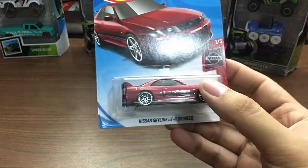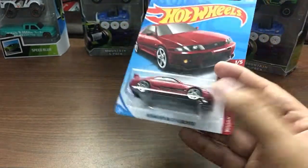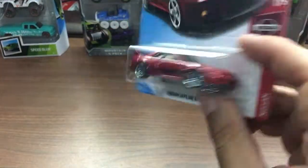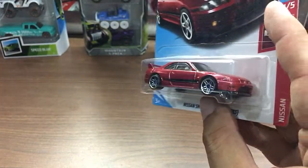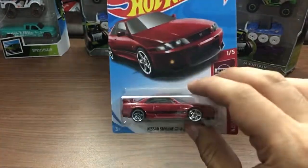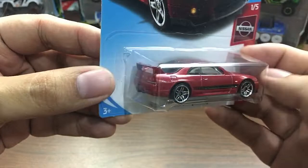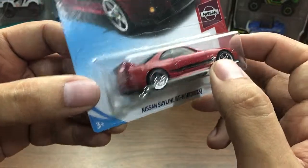Let's start off with this one here — this is the Nissan Skyline GTR R33 from the Nissan series, the first car from this series. You might know already this one had a different variant a couple of releases ago. I think last year's variant was blue if I'm not mistaken.